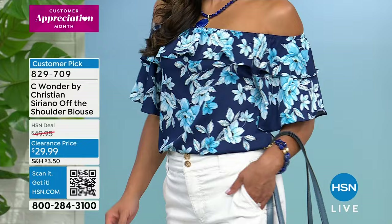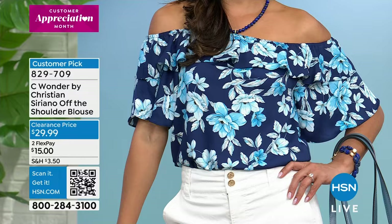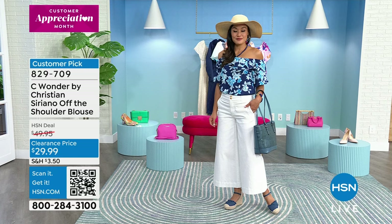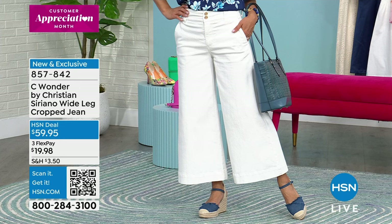Shop hsn.com — that's going to be your quickest way to get through, or scan the QR code at the bottom of the screen because we have quite a few people on hold. We've welcomed hundreds of first-time shoppers to HSN who have just discovered Christian Siriano has an exclusive collection of fashions here. With Flex Pay, it'll be $15 to get that top home. Now we're moving on to the crop jean.